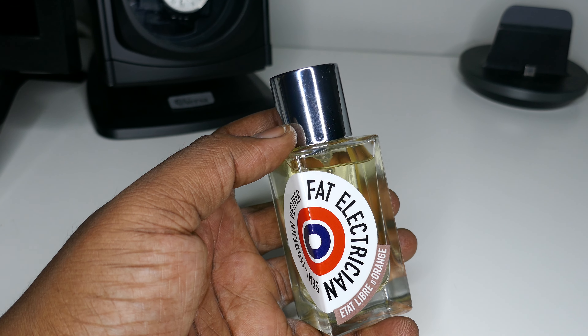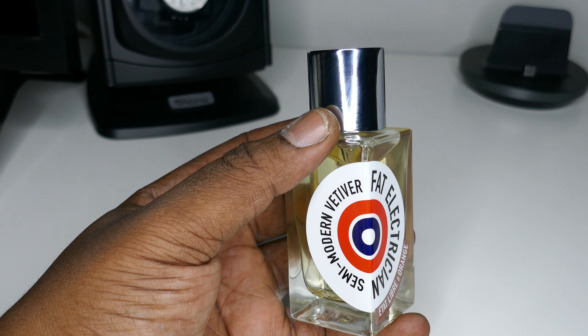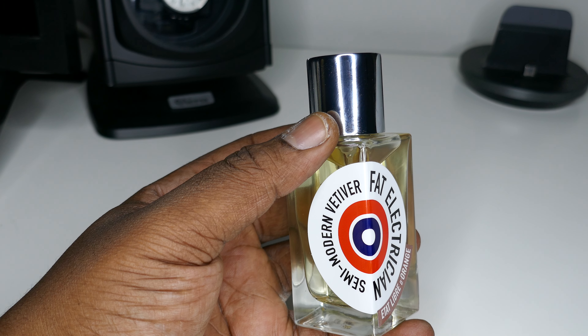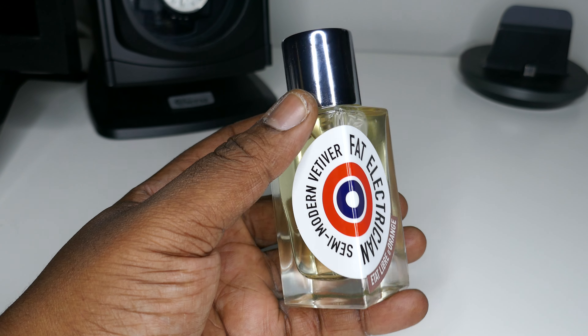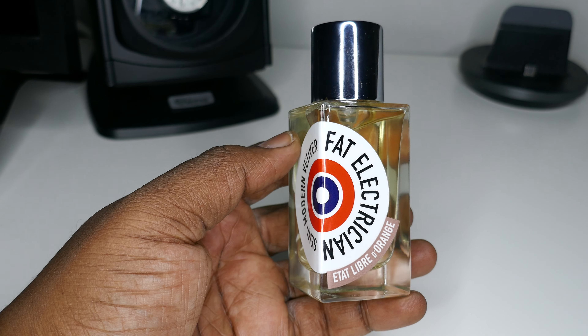It's one of their best sellers. This has great projection and decent longevity — it lasted on my skin about five to six hours, then dried down to a skin scent which stayed for a total of about eight to nine hours. So this one lasts — you won't be disappointed if you were to blind buy this.